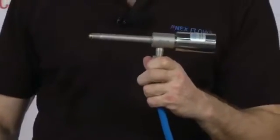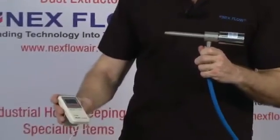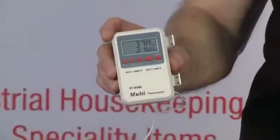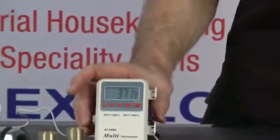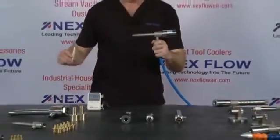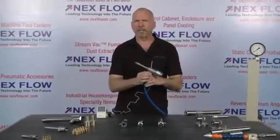Just to show you how it works — if you can see this thermometer here — the environment I'm in right now is actually at 37 degrees Celsius. It's very hot. The compressed air we're using is very hot. So what I'm going to do now is turn on the compressed air to the vortex tube, and we're going to measure the temperature drop that occurs on the cold side.